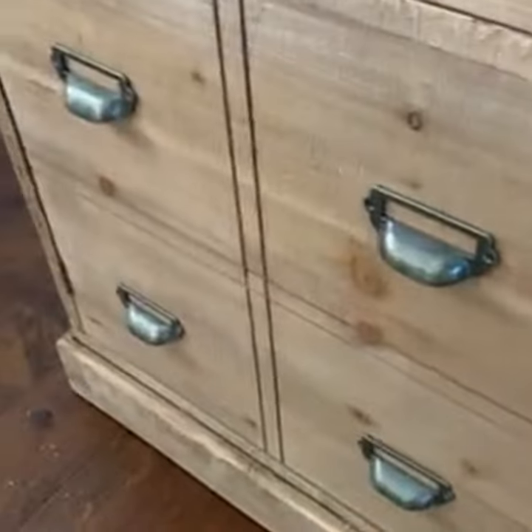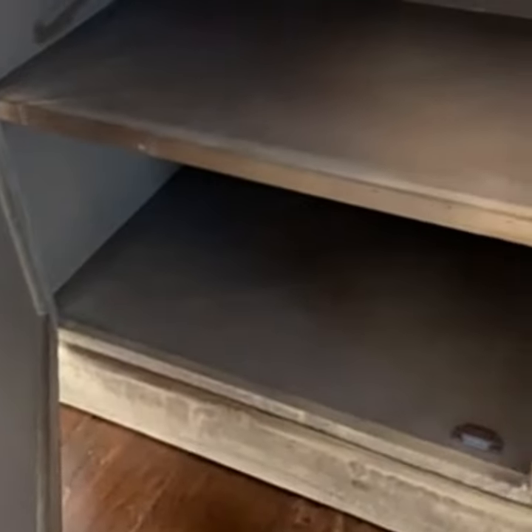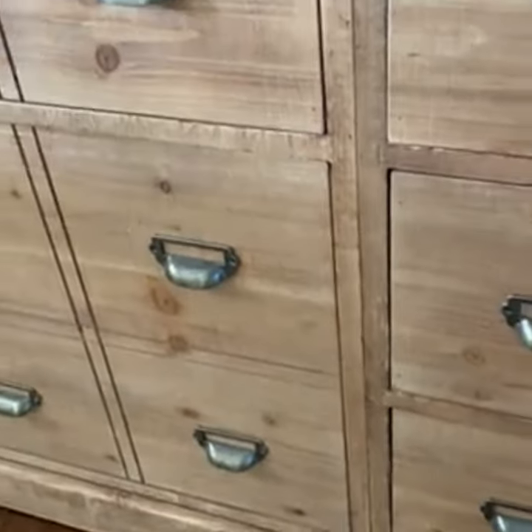And then this one — these four right here — they will open up and you have two shelves. I absolutely love that because I feel like you'll be able to fit more in there, and you can put your baskets and stuff.